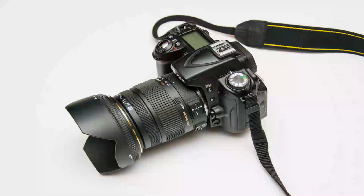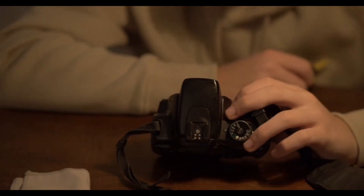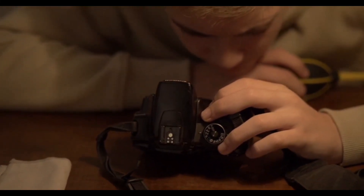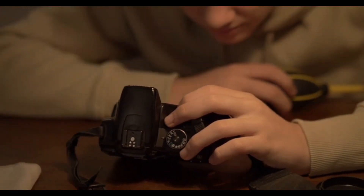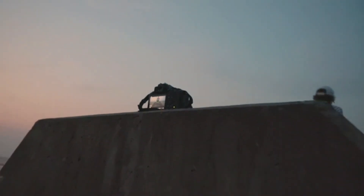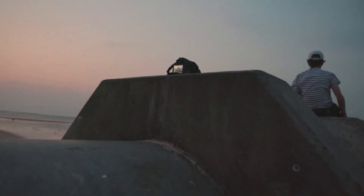Number 4: Nikon D850. The Nikon D850 is a professional-grade full-frame DSLR camera that was first introduced in 2017. It features a 45.7-megapixel full-frame CMOS sensor and an EXPEED 5 image processor, which together deliver exceptional image quality and performance.